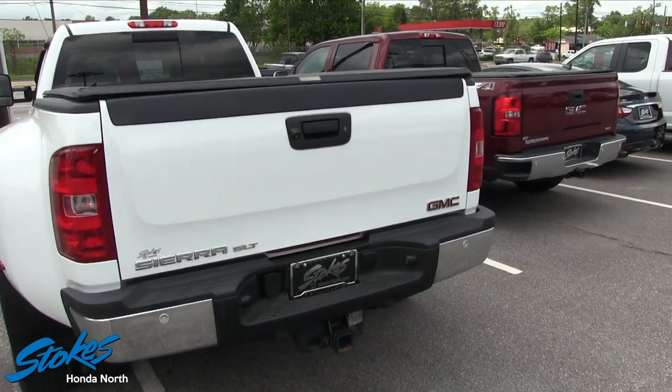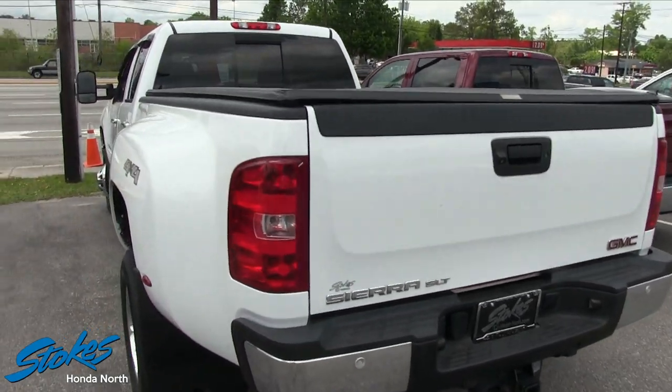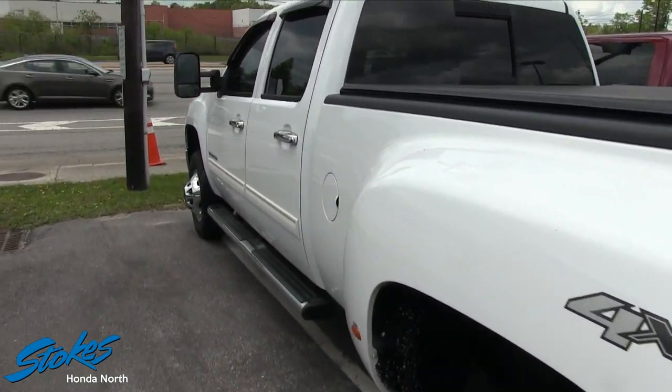Pretty clean. It's got a backup camera, backup sensors — it's got it going on folks. It's a big boy truck, I tell you.